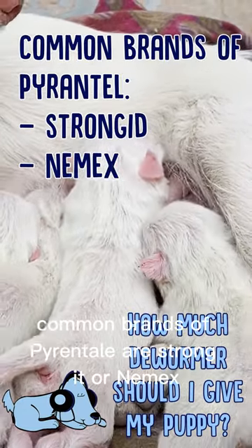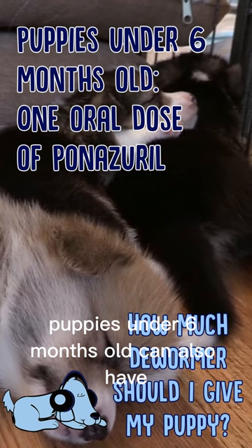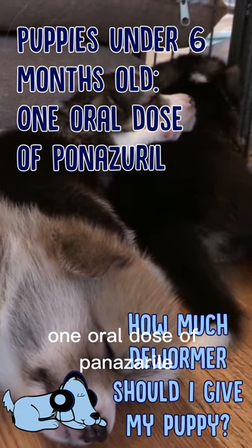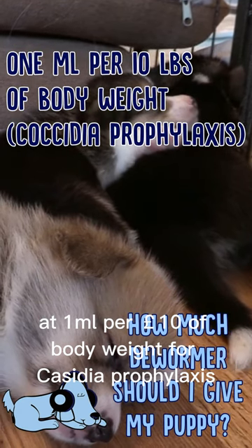Common brands of pyrantel are Strongid or Nemex. Puppies under six months old can also have one oral dose of ponazuril at one milliliter per 10 pounds of body weight for Coccidia prophylaxis.